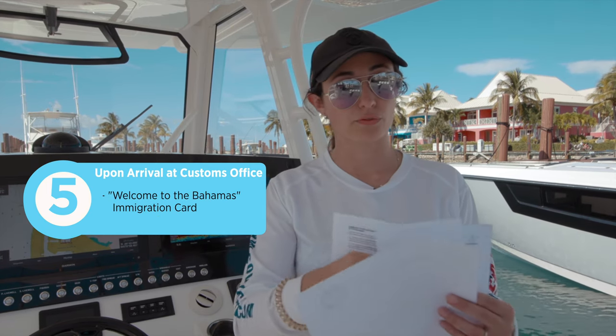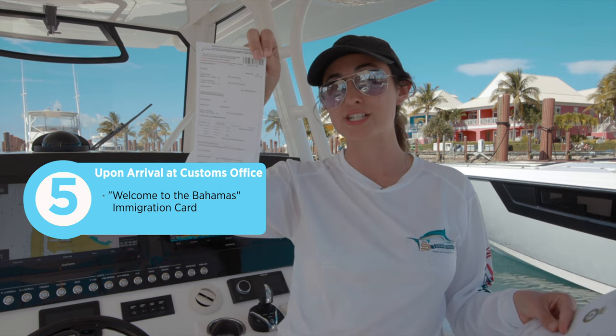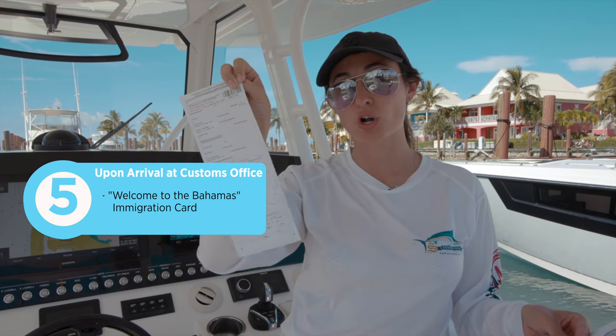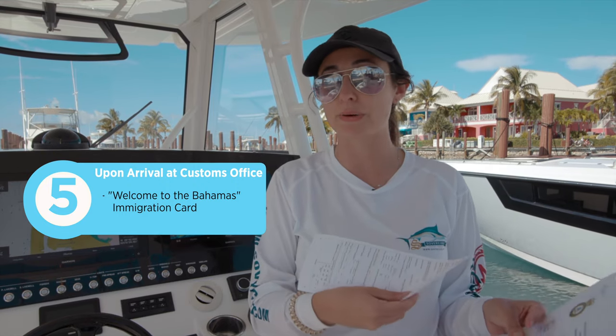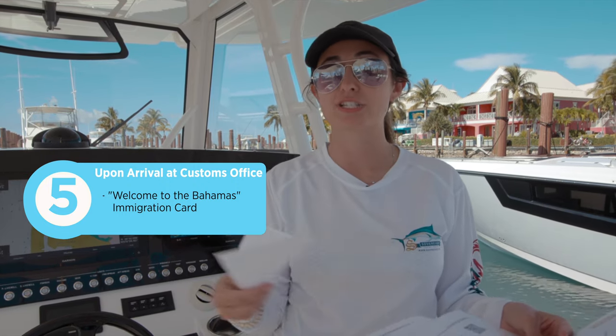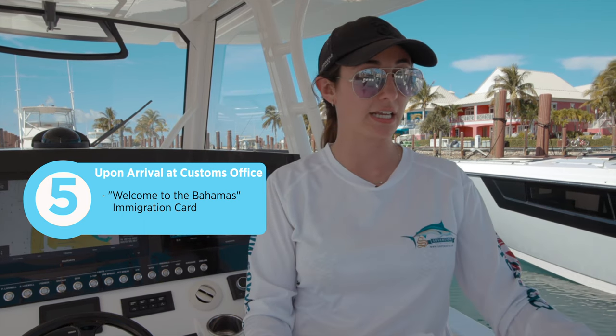The next form you'll fill out is the Welcome to the Bahamas Immigration Card. Every passenger on board needs to fill one of these out, and it gets slipped right into your passports when you go inside to Immigration to clear customs.